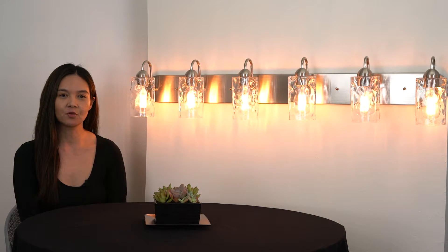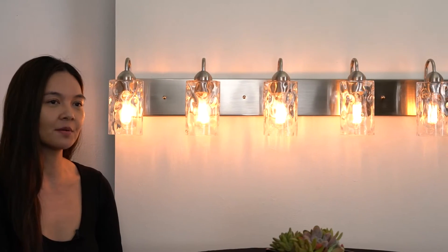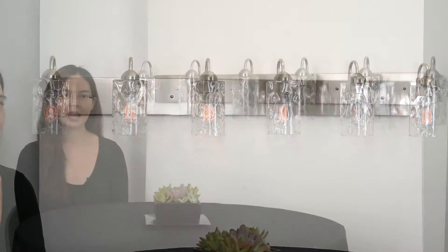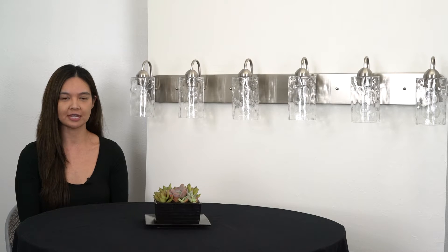Feel free to set the mood or adjust the level of shine, as the Armada 2 is dimmable when used with the proper bulb and dimmer combination. As always, the Armada 2 is UL listed for your safety.